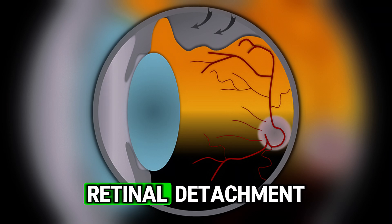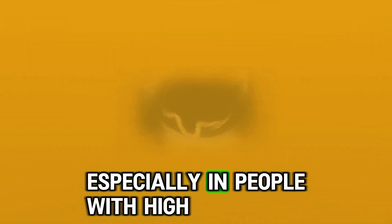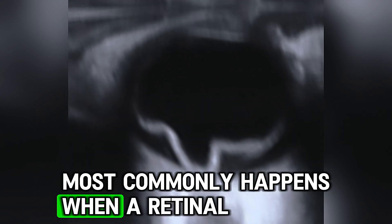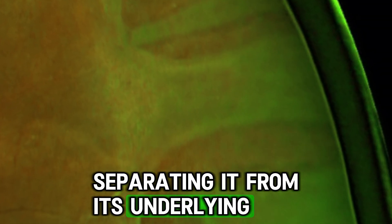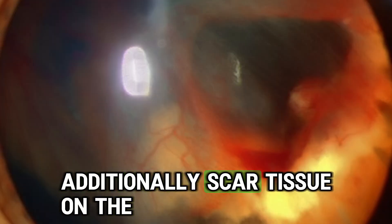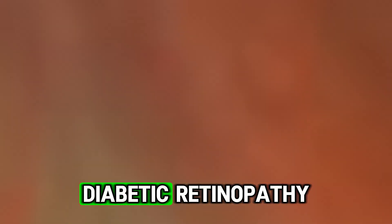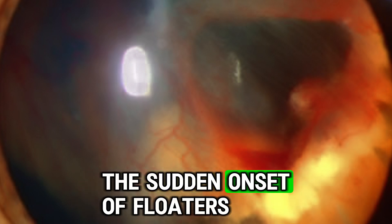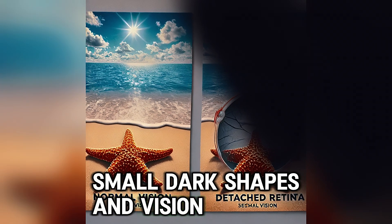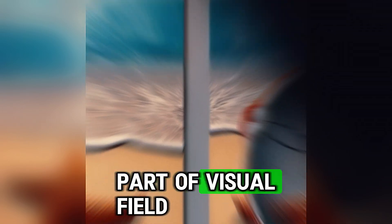The seventh common eye condition is retinal detachment, which is a serious condition. It usually occurs after the age of 40, especially in people with high myopia or those who have experienced trauma. Retinal detachment most commonly happens when a retinal tear or hole allows fluid to accumulate under the retina, separating it from its underlying tissue. Additionally, scar tissue on the retina can pull it away from its normal position, which is common in cases of diabetic retinopathy. The first symptoms include the sudden onset of floaters — small dark shapes in vision — flashes of light particularly in peripheral vision, and a shadow or curtain-like effect over part of the visual field.